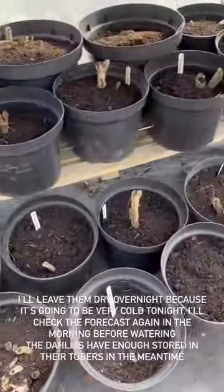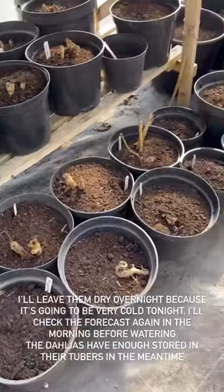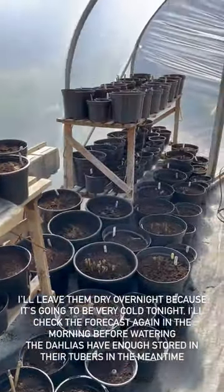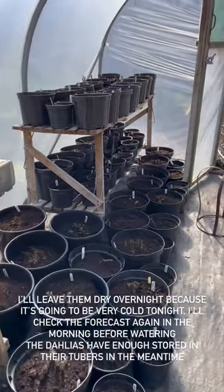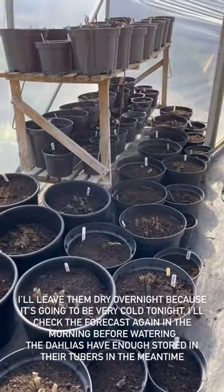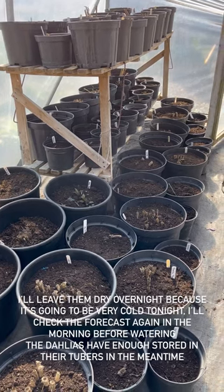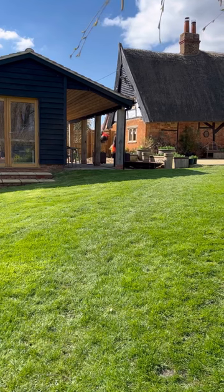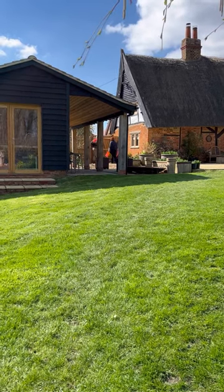I thought you might like to see how we're getting on. It's getting very exciting in here — look at all those dahlias, all that promise! Jo's off with her booty — she's got so many dahlias — and Neil's looking to help her.